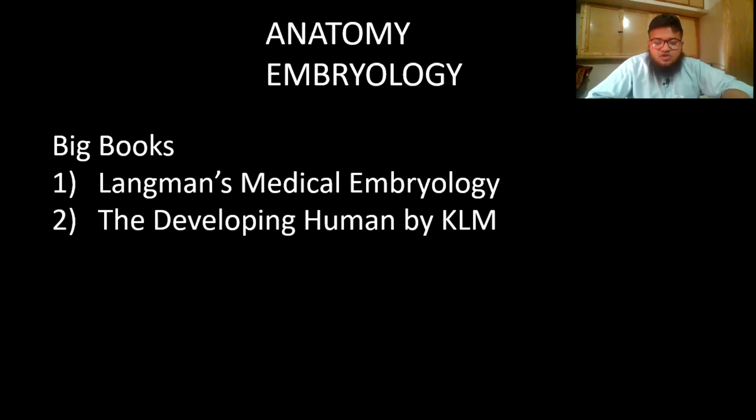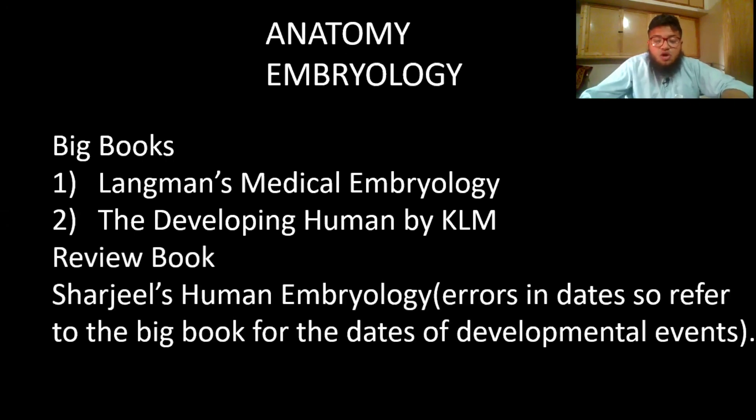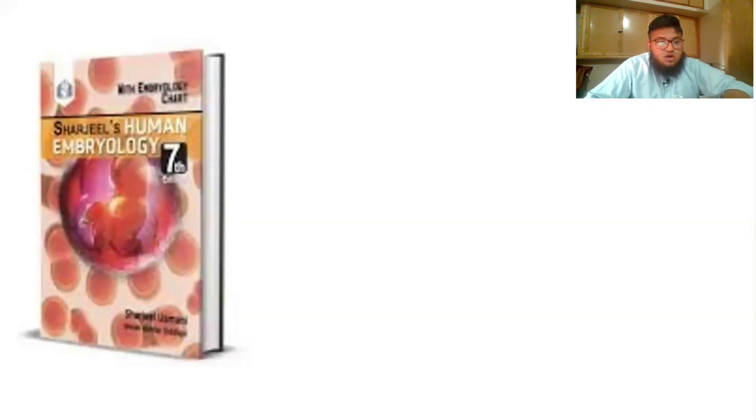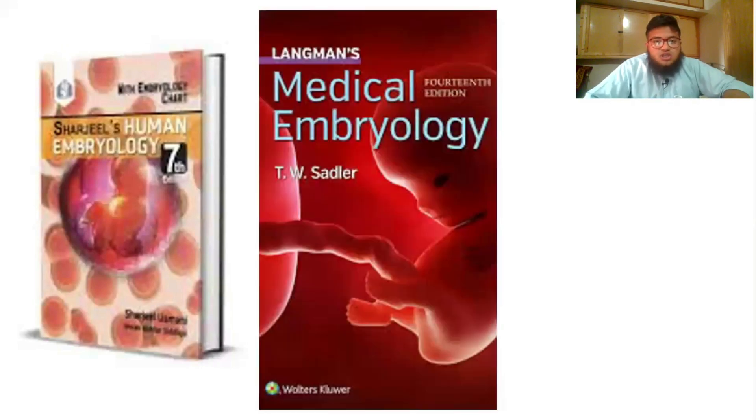Do not buy both embryology books — it would be a waste of money and you won't be able to read both. The best review book is Sharjee's Human Embryology, but its downside is that it has errors in dating different events. For dates, refer to the big books, but the rest can be done from Sharjee's — it's a good review book.